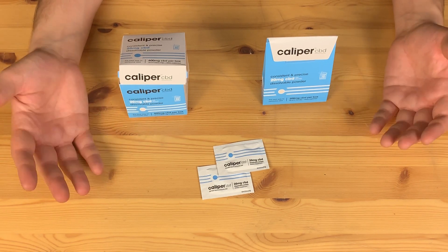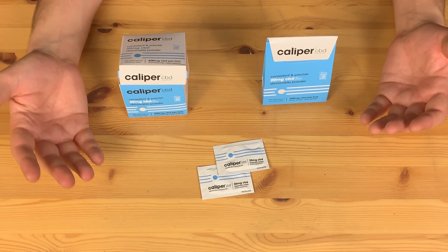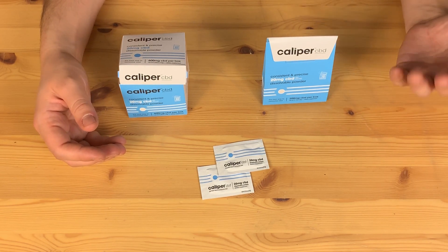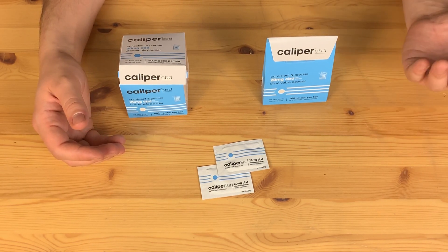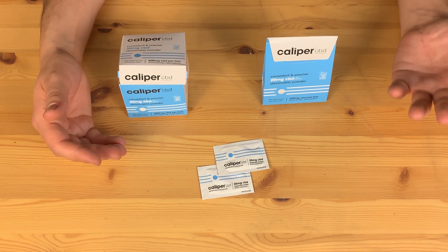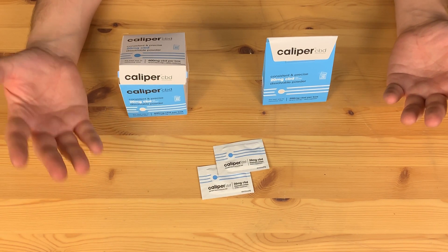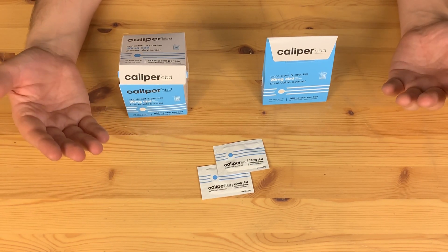They have a water-soluble CBD powder. You can mix it into any food, any sauces, any drink. You can even just take it straight up if you really want to — I don't know if I'd exactly recommend it — but either way, you can now enjoy CBD any way you want.